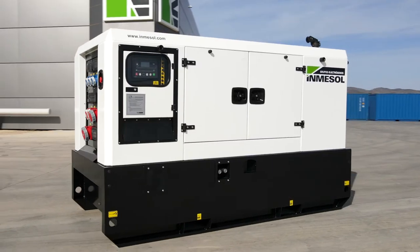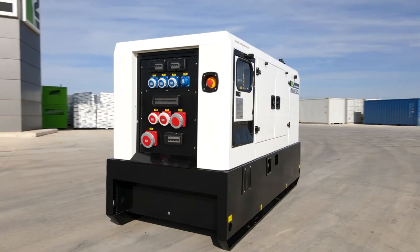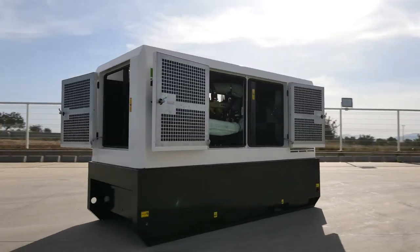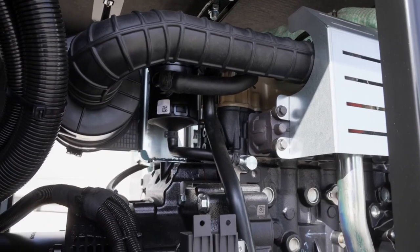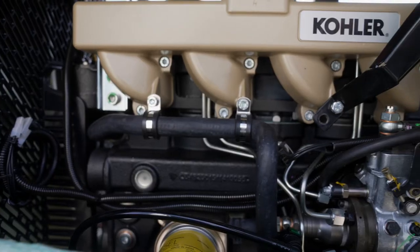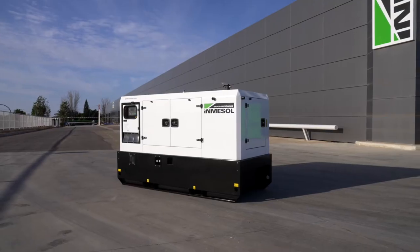Inmasol has launched a new concept of generating sets, which includes a new canopy design that makes it suitable for any application where the genset might work. In this canopy, we can fit non-emissioned engines, Euro Stage 2 engines, and Euro Stage 3A and Stage 5 compliant engines.